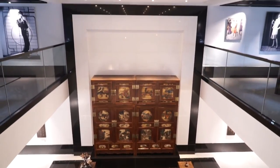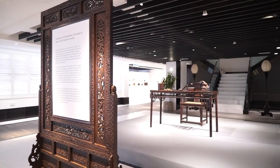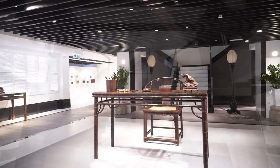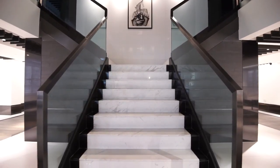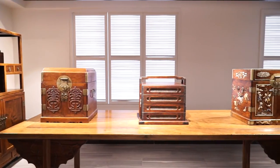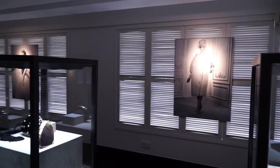Another thing we had to really work around was that this type of building had a lot of structural pillars which you can't knock down. For a museum that can be difficult because you really want to give the idea of space. So instead, what we had to do was use these pillars to create rooms that were then converted into galleries.